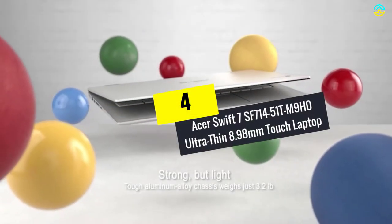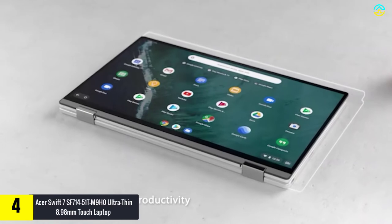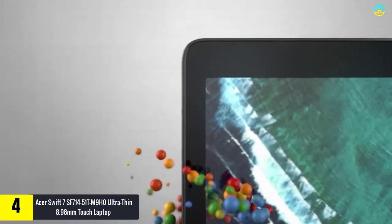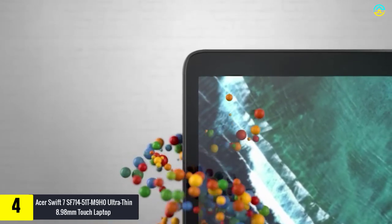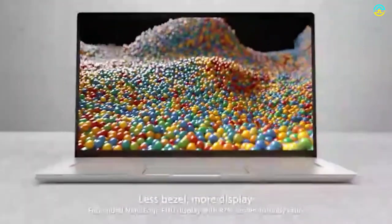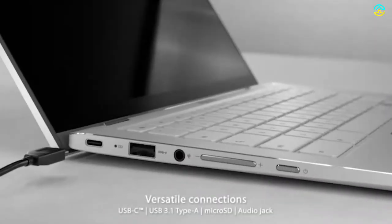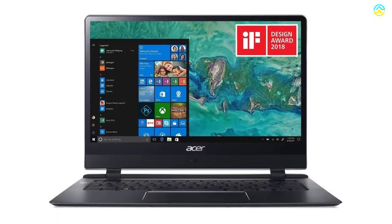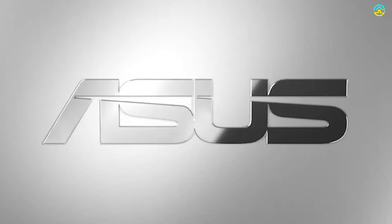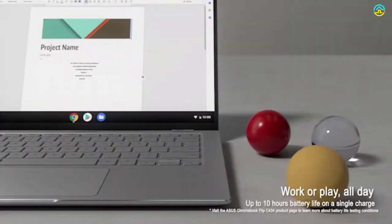Moving on at number 4, we have the Acer Swift 7 SF714-51TM ultra-thin 8.98mm touch laptop. The 14-inch IPS Full HD touchscreen display of this model has a resolution of 1920x1080 and provides lifelike clarity. The Corning Gorilla Glass NBT protects the display from damage. For memory, you will get 8GB LPDDR3 RAM, and this model includes a hard drive of 256GB PCIe NVMe SSD for storage.